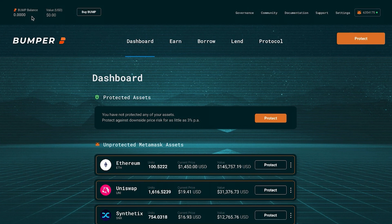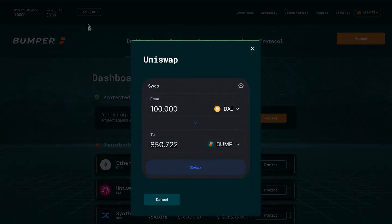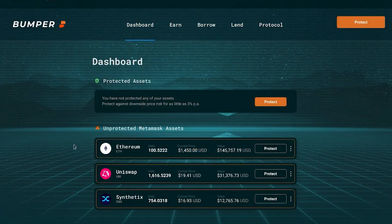In the top left, you can see how many Bumper tokens we have. We currently don't have any Bumper tokens as we are a new user that has never used this DeFi platform before. We can buy Bumper tokens and integrate it with an AMM such as Uniswap, but today we will focus on our need for asset protection.